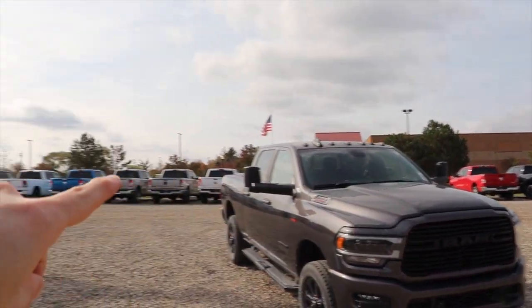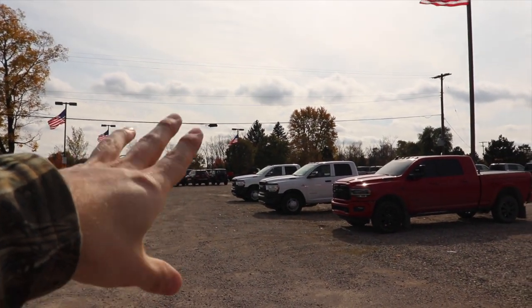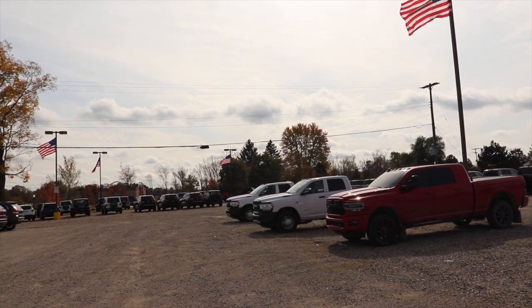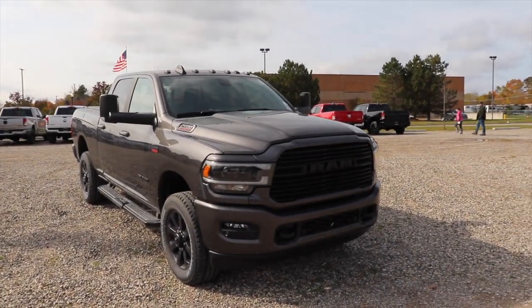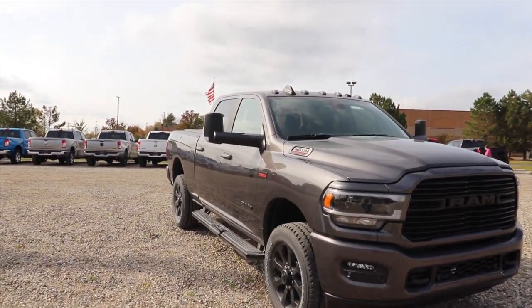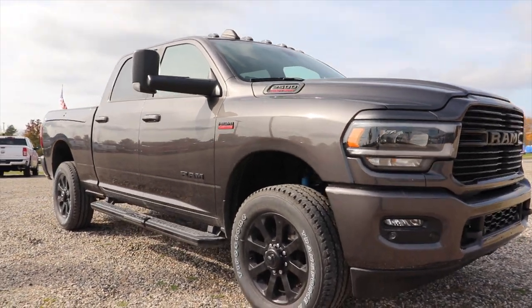They got a bunch of 2021 1500s and then they got two 2021 3500s that are the workman's model. So I will be putting all the contact info in the description below. If you liked the video, please consider giving it a like and a share. Thanks for watching and have a great day.